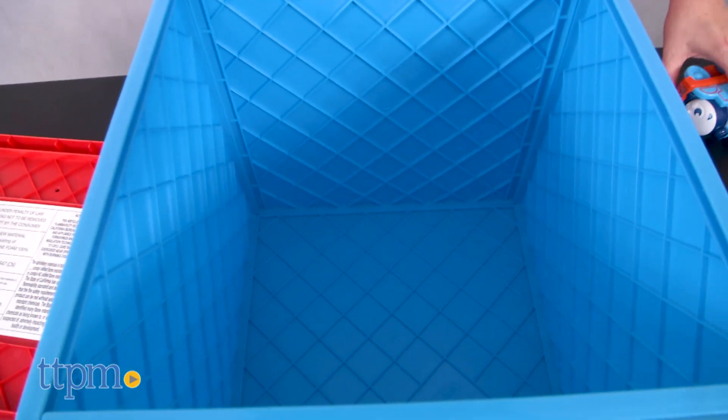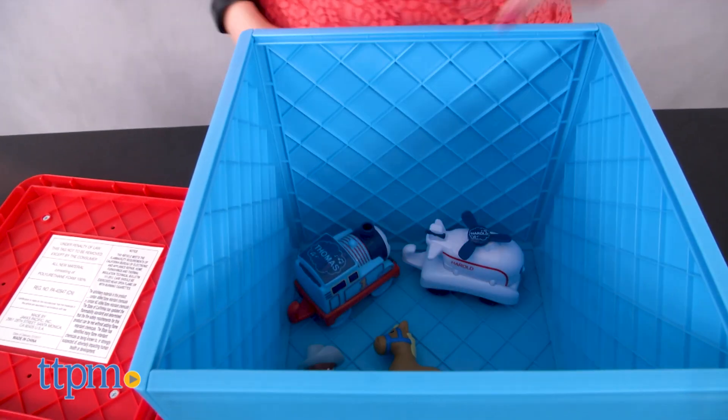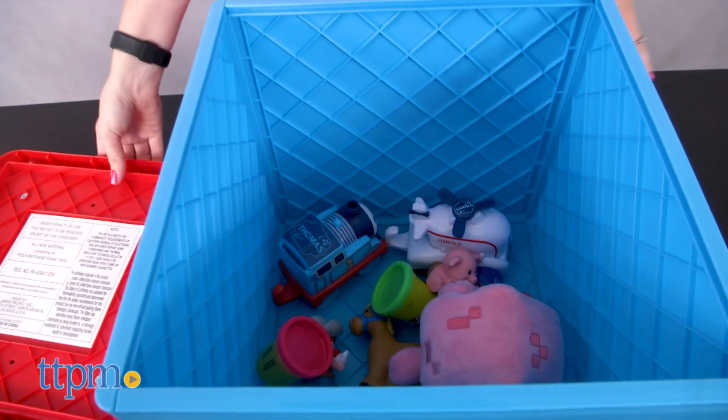This is for ages 3 to 7 with a weight limit of 70 pounds. It will make a nice addition in the bedroom or playroom of any Mickey Mouse or Minnie Mouse fan, especially if they like watching the Mickey and the Roadster Racers TV show.